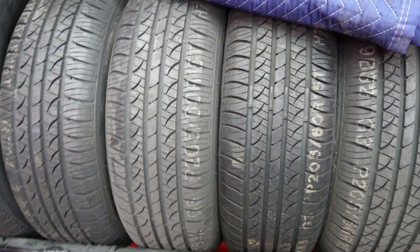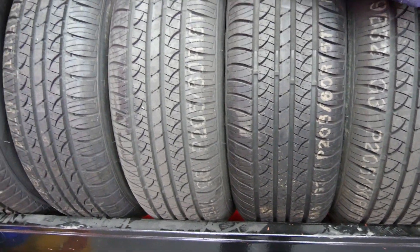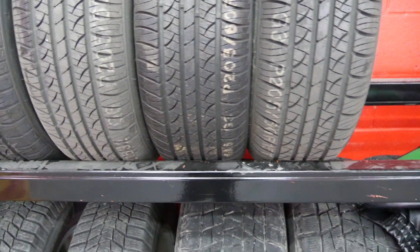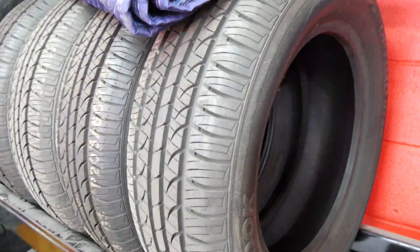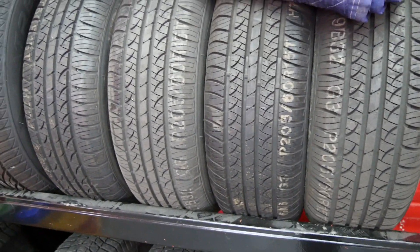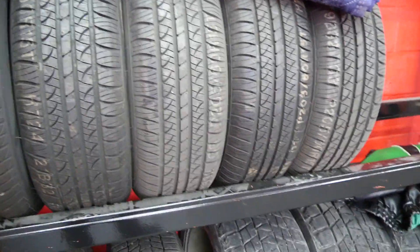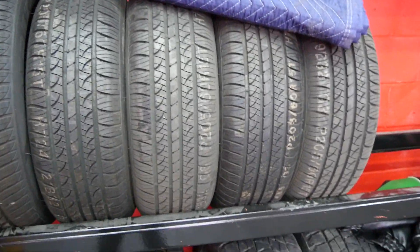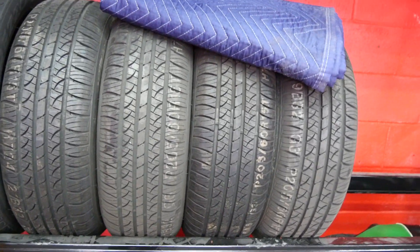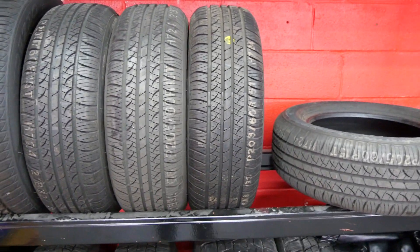If you ever hear a customer, or you go to a tire shop, or anyone online say 'that's a dead size, it's extinct, no longer being made' — a dead tire size is a tire size that was made for a vehicle that was produced a long time ago. That vehicle is now extinct and not in production, so these tires sit on the shelf and will never be sold. They'll be scrapped.